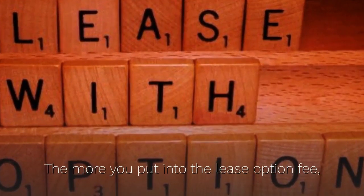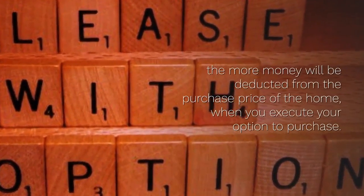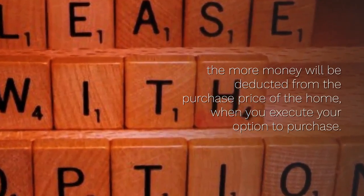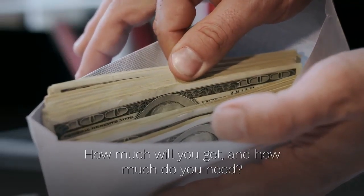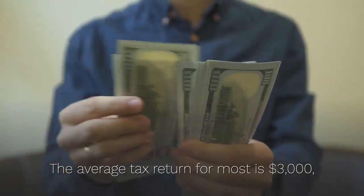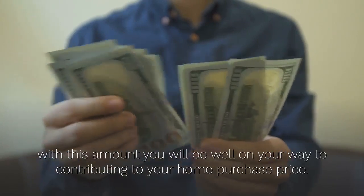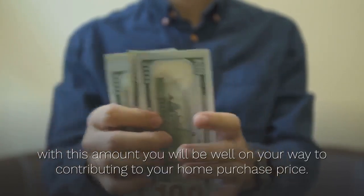The more you put into the lease option fee, the more money will be deducted from the purchase price of the home when you execute your option to purchase. So ask yourself: how much am I going to get, and then how much do I need? The average tax return for most is three thousand dollars — with this amount you will be well on your way to contributing to your home purchase price.